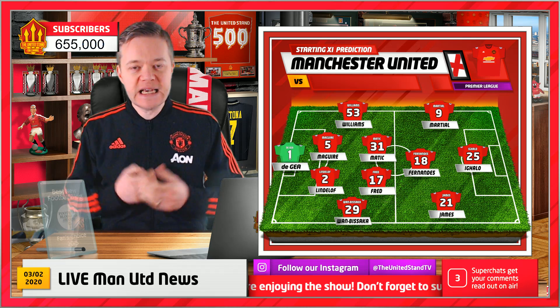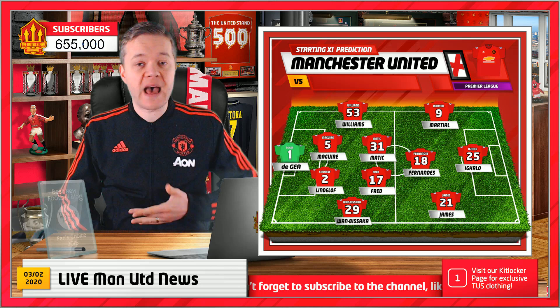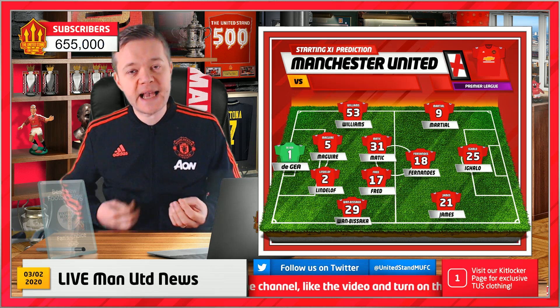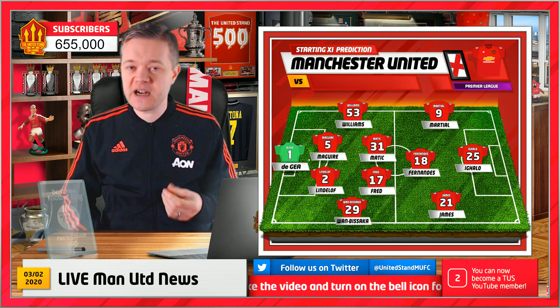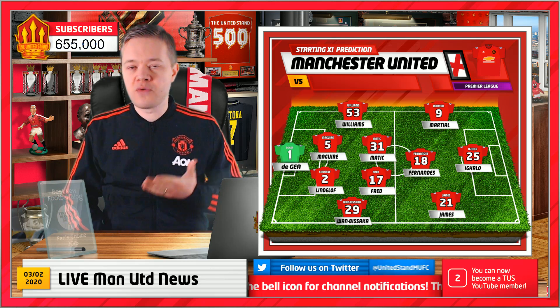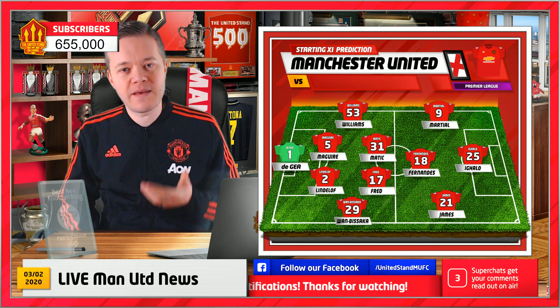Matic has always had this stigma attached to him as 'Static Matic' — sideways passes, four or five touches, he's like juggling a hot potato at times. But over the last month we've seen an improvement in that. I don't know whether that's someone like Carrick, who played that role very well, feeding into him, or Solskjaer, but there are definite improvements in the way that Matic is moving the ball.